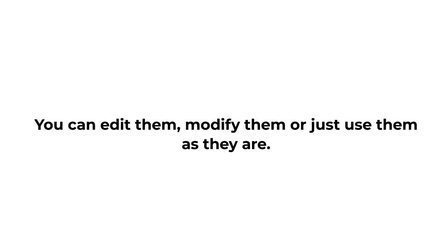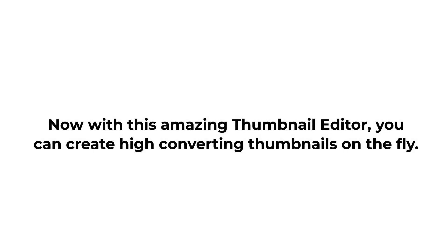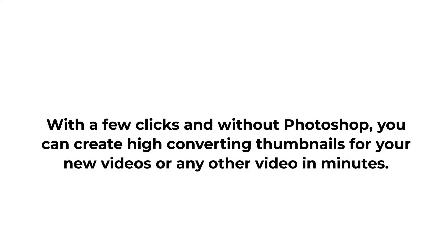You can edit them, modify them, or just use them as they are. Advantage 2: Thumbnail Editor. Now with this amazing thumbnail editor, you can create high-converting thumbnails on the fly. With a few clicks and without Photoshop, you can create high-converting thumbnails for your new videos or any other video in minutes.